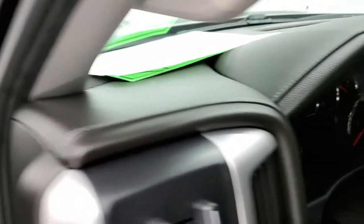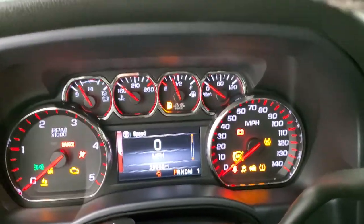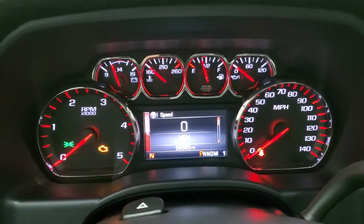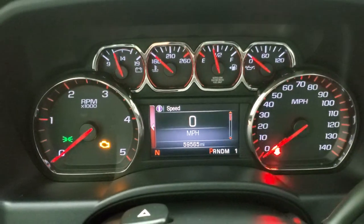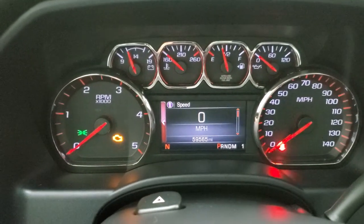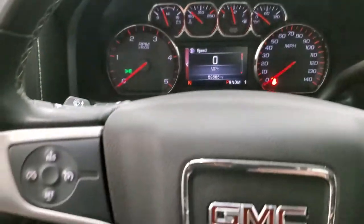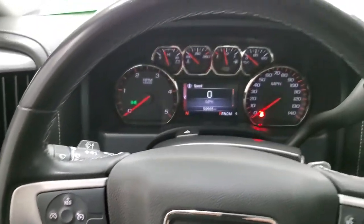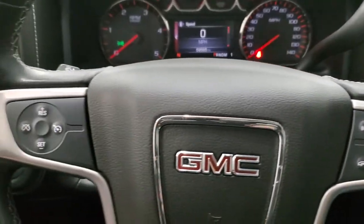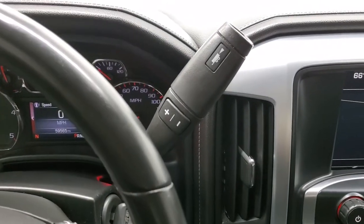Inside, you can see this truck has 59,565 miles. It comes with the digital speedometer and a very nice and clean instrument cluster, along with the leather-wrapped steering wheel. Bluetooth and audio information center controls are on the right, cruise controls on the left, and audio controls on the back of the steering wheel. Because this one has the Duramax diesel, it comes with the six-speed Allison automatic transmission with the optional tap shift.